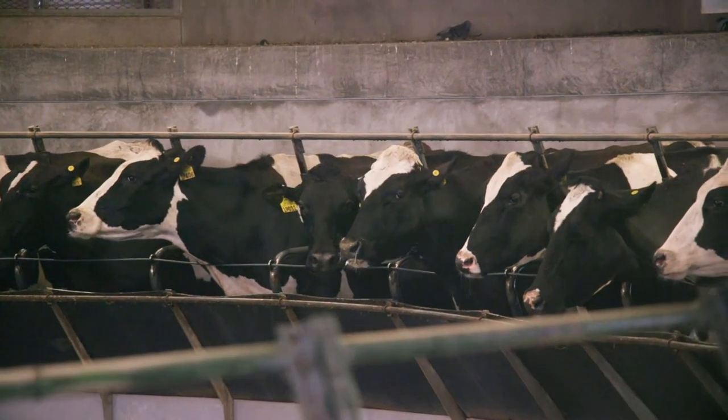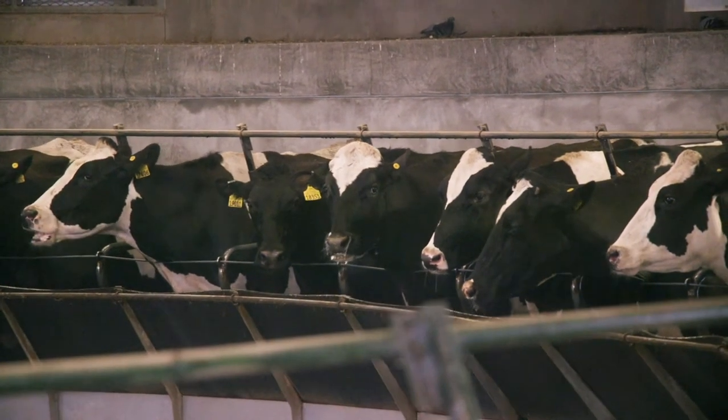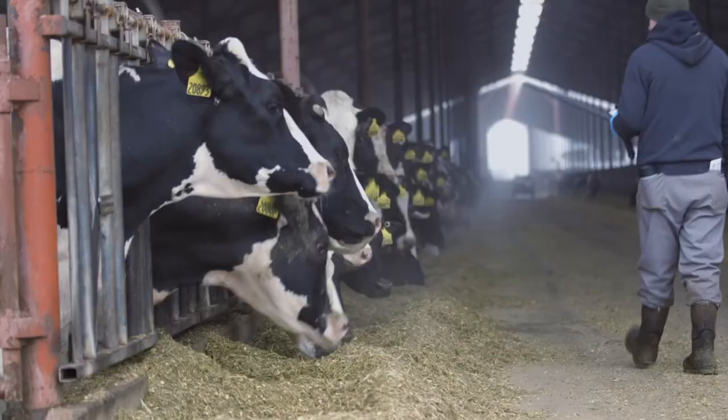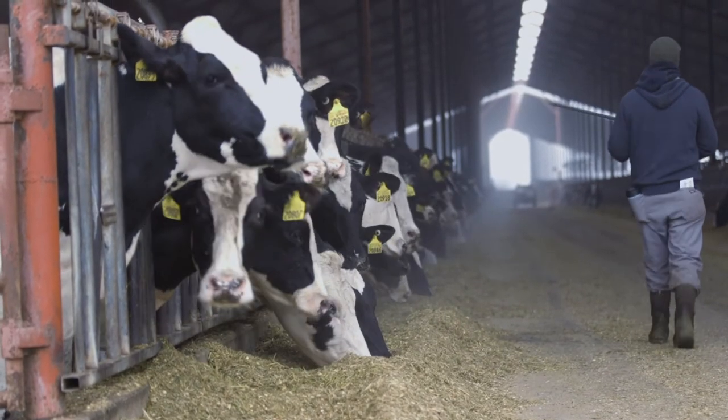Contributors to herd health include quality assurance programs. In the United States, we have the National Dairy Farm Program, which is a dairy quality assurance program. Ninety-eight percent of the United States milk supply is enrolled in this program, which has overall improved herd health. Antibiotic stewardship is practiced on many U.S. dairy farms — animals receive antibiotics only when needed, and fewer animals are being treated for diseases and illnesses such as mastitis.